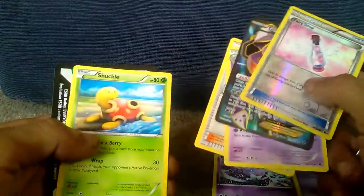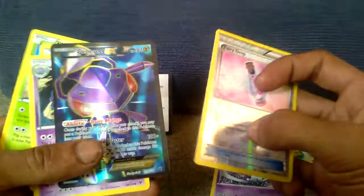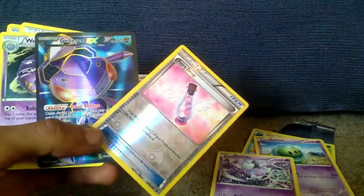Last special, Shuckle, and that code card. Thanks for watching the episode of GMG News. I've got a card that's worth quite a lot of money. Have a good day!